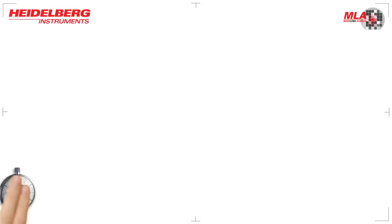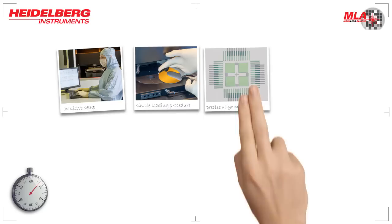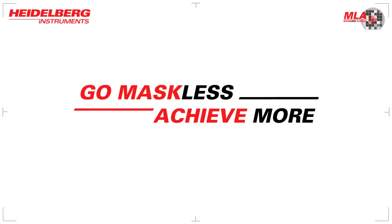An intuitive user interface enables a fast system setup. The loading procedure is simple, and the exposure of any layout only takes minutes. This means applications of all kinds, such as MEMS, diffractive optical elements, microfluidics and sensors, can be realized in the shortest periods of time. Go maskless! Achieve more!